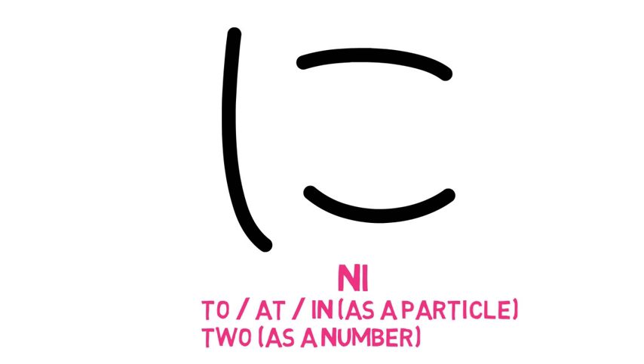In order to transition from ha to the next character, all we need to do is add an extra horizontal line above the first one, almost as if we are putting a hat on the character. This creates the character ほ (ho). The next character is very easy: ん (n). Now we can create some common and important words: hon, which means book, and nihon, which means Japan.